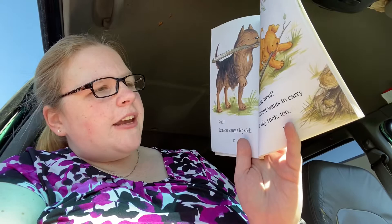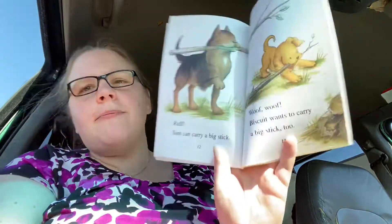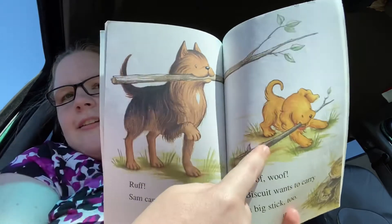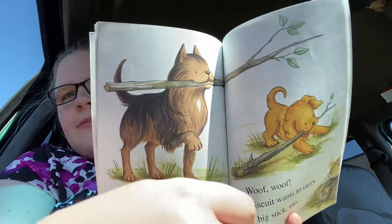Sam can carry a big stick. Woof woof! Biscuit wants to carry a big stick too. Big stick. See? Little Biscuit's struggling there. There's Sam.